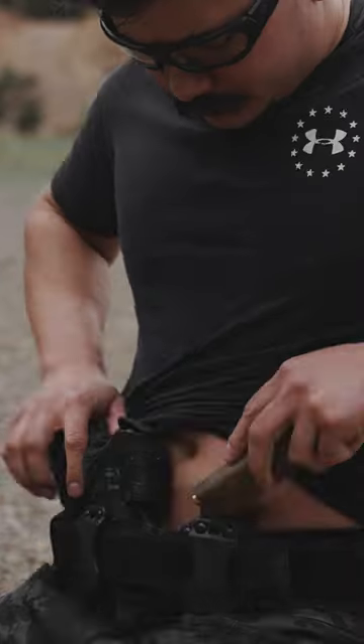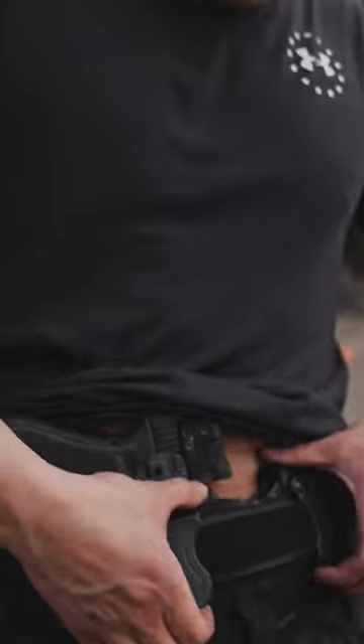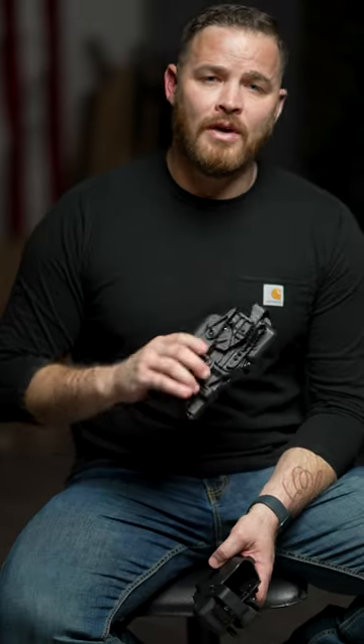Alien Gear as a company has two product lines. Alien Gear holsters, which is our concealed and comfort holsters — that's what our company was founded on — and then we have our Rapid Force product line.